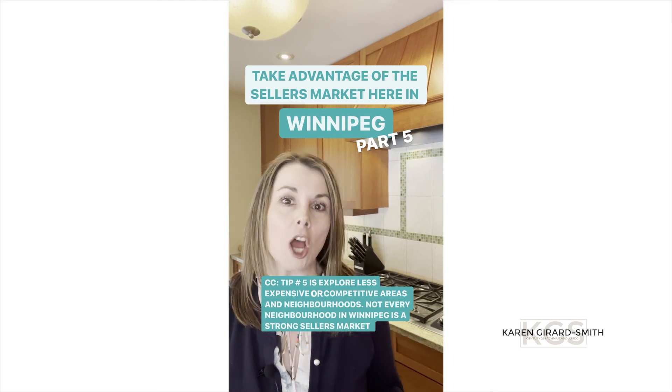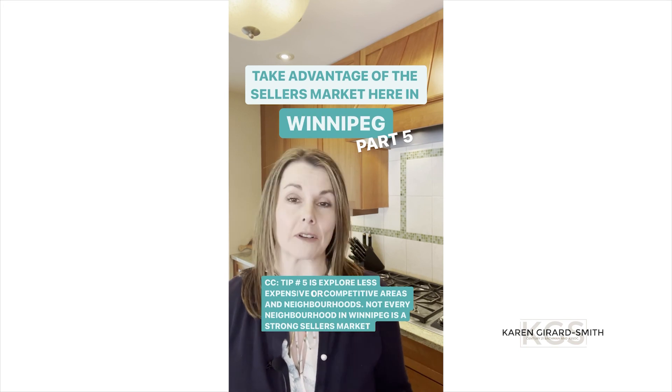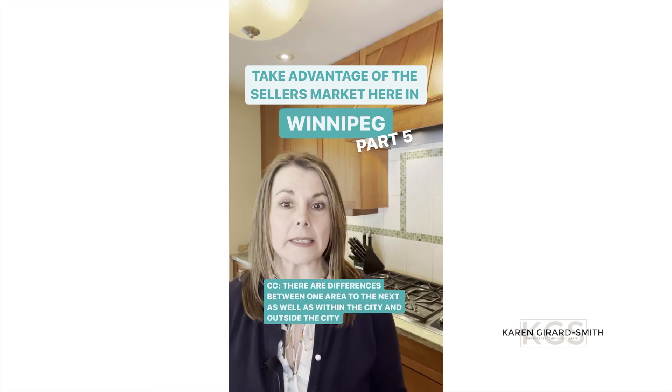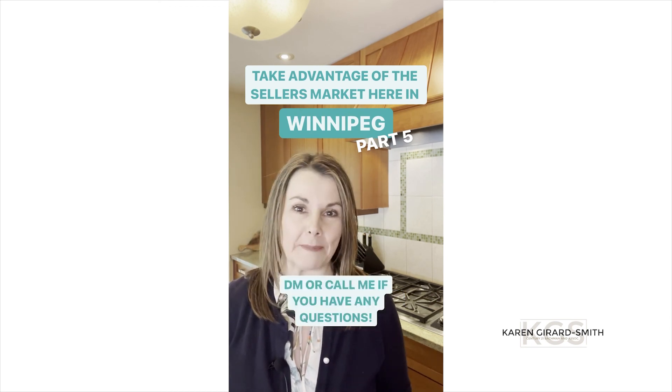Number five is to explore less expensive or competitive areas and neighborhoods. Not every neighborhood in Winnipeg is a strong seller's market — there are differences between one area to the next, as well as within the city and outside of the city. So give me a call or DM me if you have more questions.